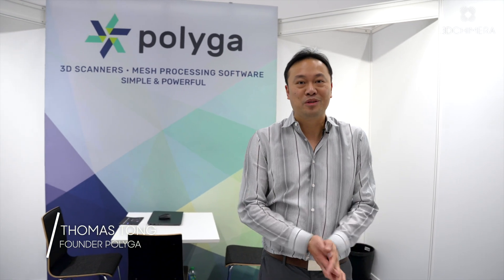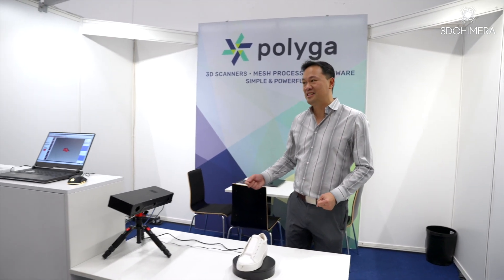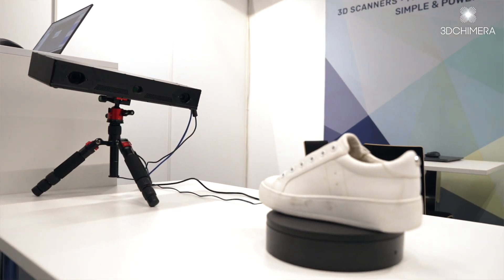Hi, this is Thomas with Polyga. I'm here at Formnext 2022 in Frankfurt, Germany. We're here with our L6 3D scanner. It's one of our high accuracy, larger field-of-view 3D scanners where we can capture high accuracy detailed 3D data in milliseconds.